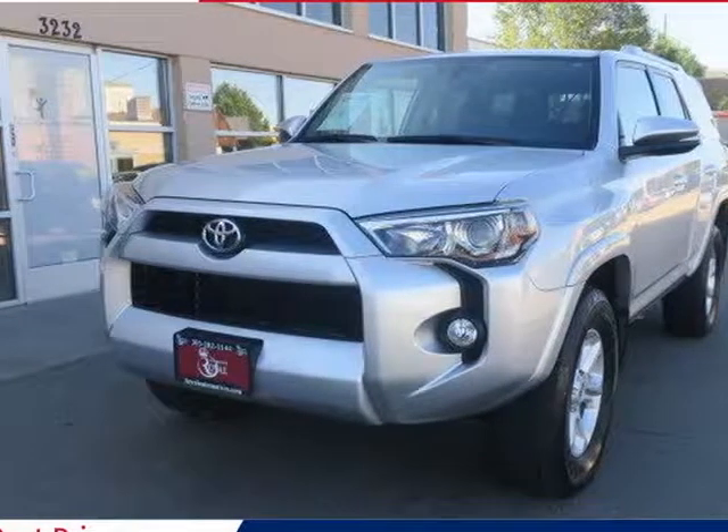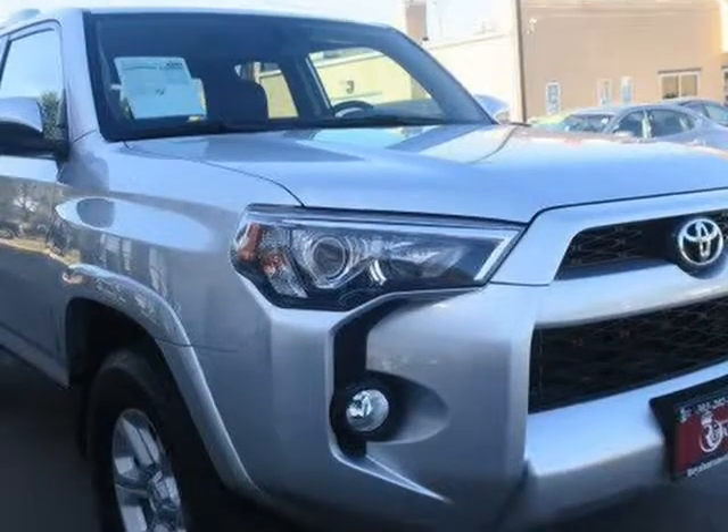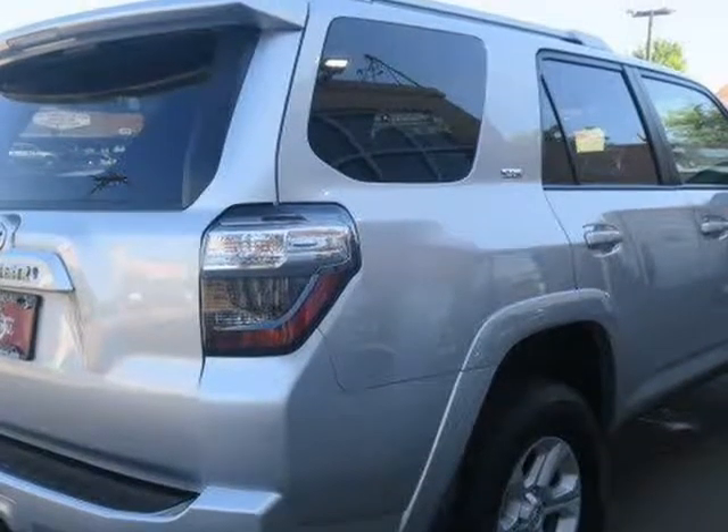This 2016 Toyota 4Runner is brought to you by Royal Automotive. This Toyota 4Runner SR5 Premium has a one-owner clean Carfax record and comes nicely equipped with 17-inch alloy wheels,